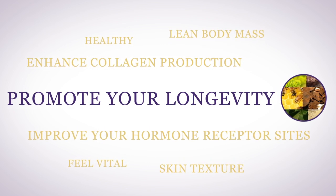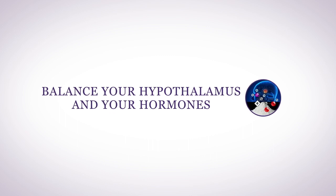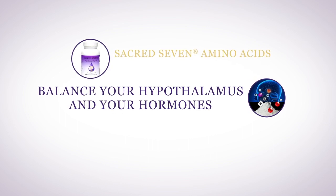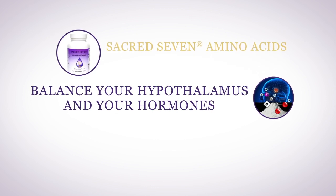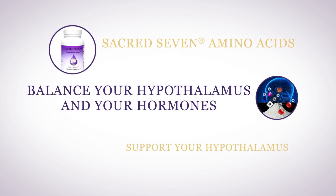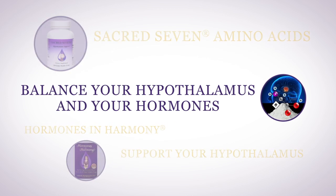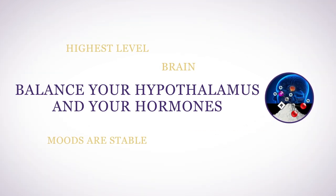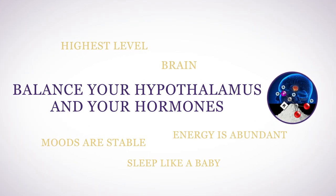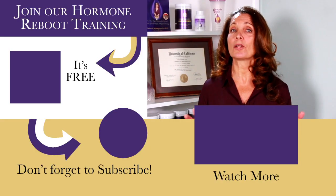And most importantly, balance your hypothalamus and your hormones with the proprietary blend of Sacred Seven amino acids. Nowhere else will you find this precise blend of plant-derived amino acids created to support your hypothalamus and keep your hormones in harmony — which means your brain is functioning at the highest level, your moods are stable, your energy is abundant, and you sleep like a baby. And stress? Well, it just doesn't take such a toll on you anymore.